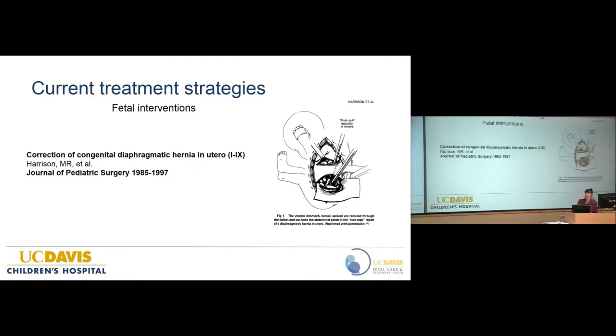There has been an enormous amount of research into fetal repair of the diaphragm, done at UCSF under Dr. Michael Harrison — one of the fathers of fetal surgery. He wrote nine papers, all with the same title but different Roman numerals; four were clinical trials in humans. Despite their persistence and dedication to refining the technique, there was really no difference in outcomes — and arguably worse outcomes — for babies who underwent repair in utero. This approach has largely been abandoned.